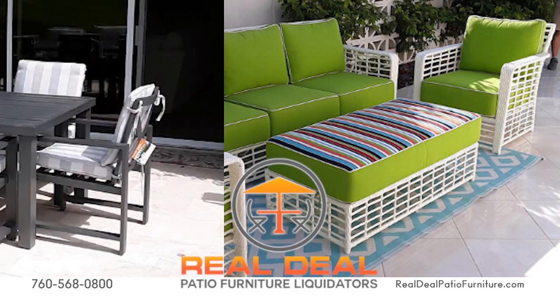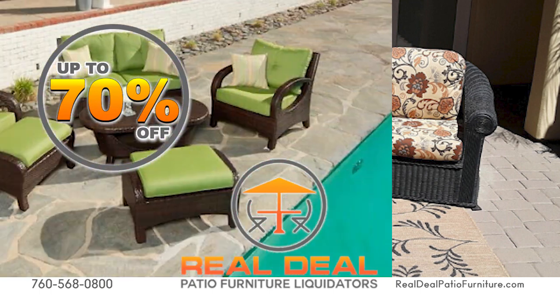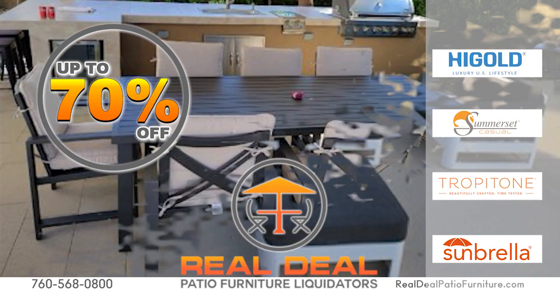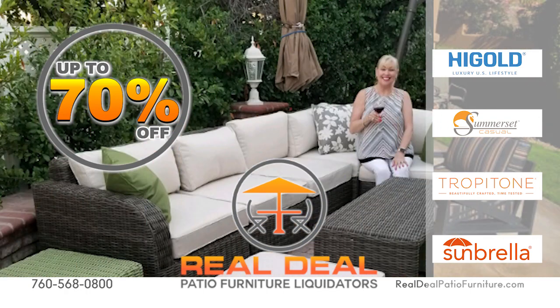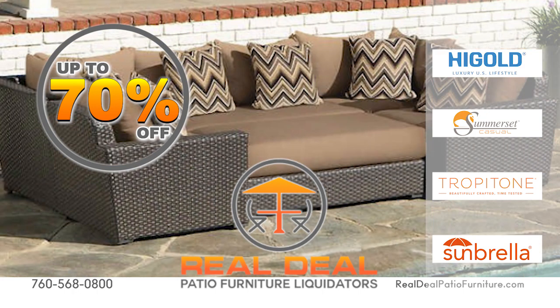Elevate your outdoor living space with stunning furniture from Real Deal Patio Furniture. With up to 70% off our wide selection of durable and stylish outdoor pieces, transform your patio into an inviting oasis. From cozy seating to elegant dining sets, we have what you need to create the perfect garden retreat.